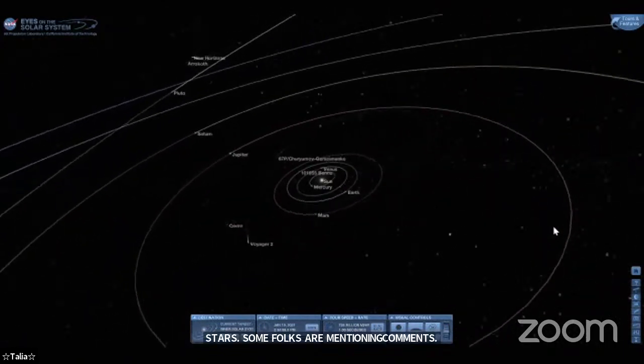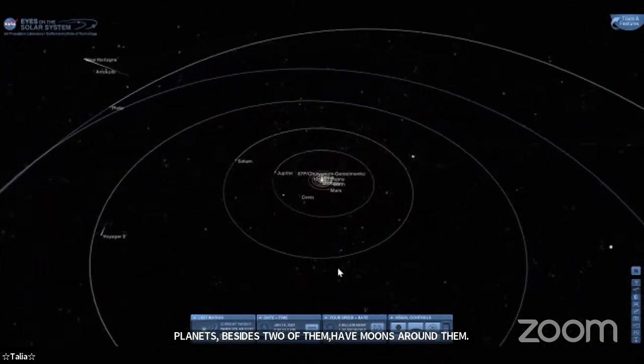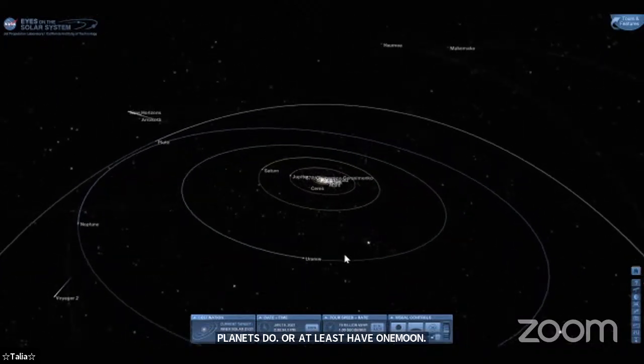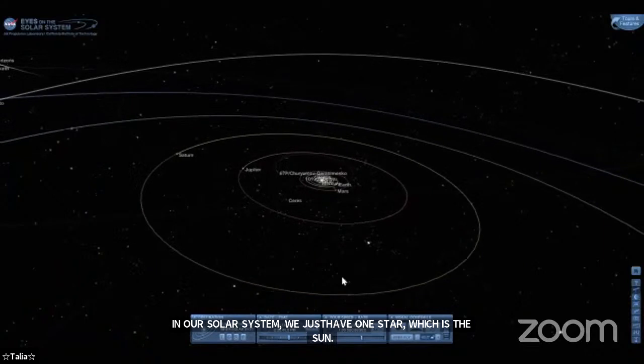Those are awesome answers and they're all correct. We have eight planets in our solar system; each of those planets — except for Mercury and Venus — have moons around them. We've got asteroids, Kuiper belt objects, and the Oort cloud, which is where comets come from. In our solar system we have just one star, the sun. All the other stars you see in the night sky are outside our solar system and much farther away than anything in our own solar system.